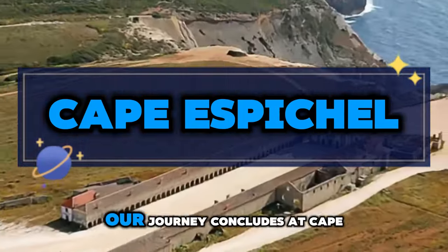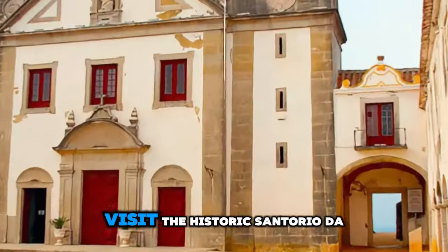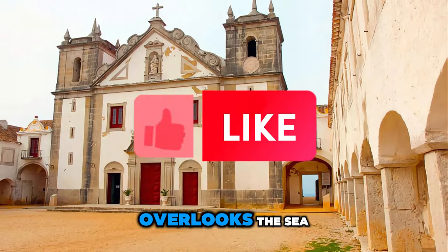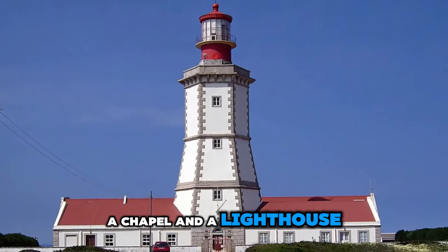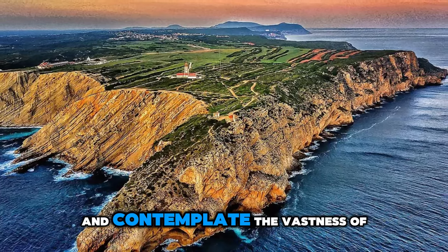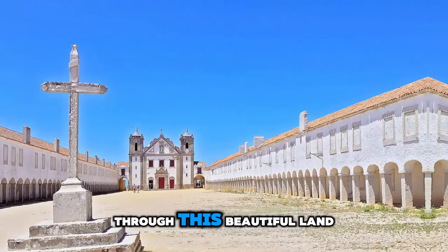Cape Espichel. Our journey concludes at Cape Espichel, a rugged promontory located on the southwestern coast of Portugal. Marvel at the dramatic cliffs, rock formations, and panoramic views of the Atlantic Ocean. Visit the historic Santuário de Nossa Senhora do Cabo Espichel, a 17th-century sanctuary that overlooks the sea and has served as a place of pilgrimage for centuries. Explore the ruins of an ancient monastery, a chapel, and a lighthouse that stand as silent sentinels against the elements. Feel the power of the ocean breeze and contemplate the vastness of the sea from this iconic vantage point. Cape Espichel is a symbol of Portugal's maritime heritage and a fitting conclusion to our journey through this beautiful land.